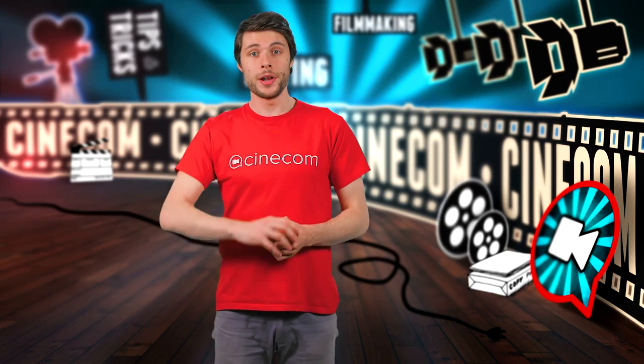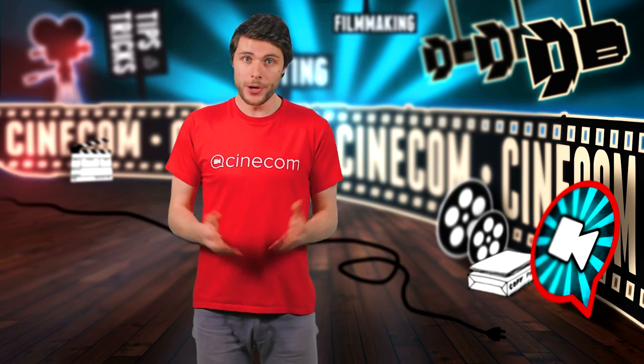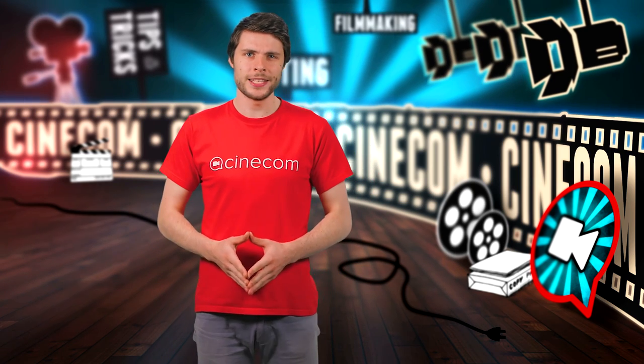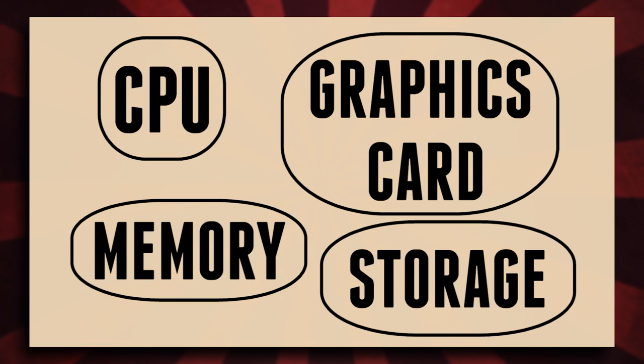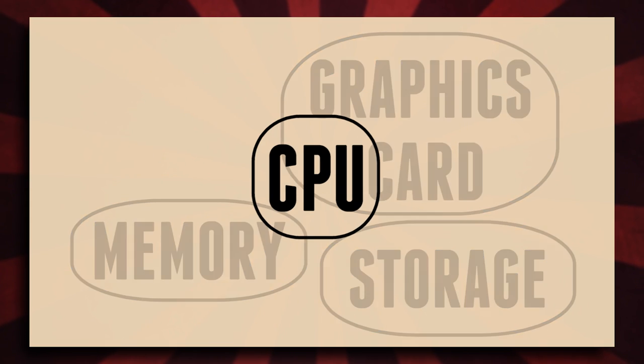But there are components that we must choose ourselves. Most IT guys can't help you with that, as the computer for video editing is still pretty niche. Therefore, we need to define the CPU, graphics card, memory and storage. Let's start off with the most important component, which is the CPU.